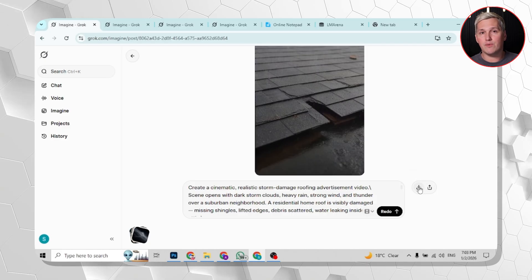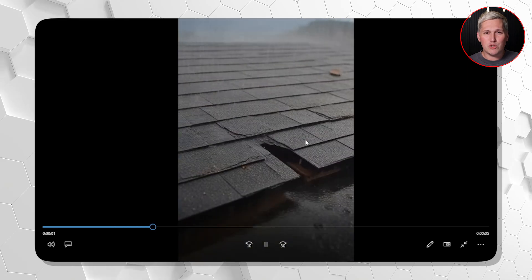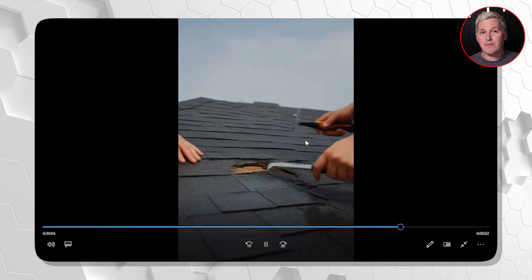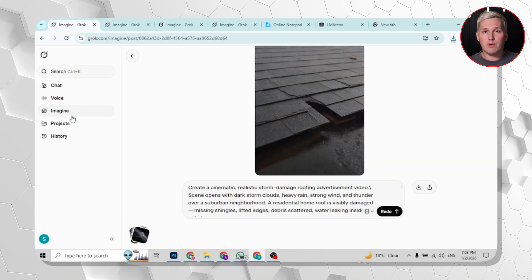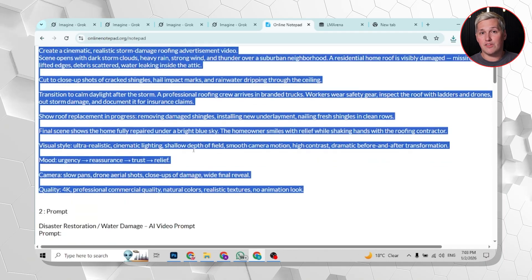The generation speed is insane too. You get multiple image options in seconds, then you pick the one you want and convert it to video. No waiting around, no render queues — you are moving fast enough to test five different hooks in the time it used to take to generate one.